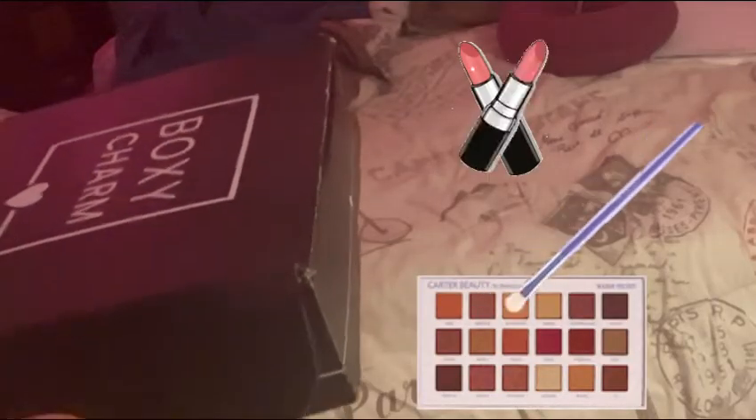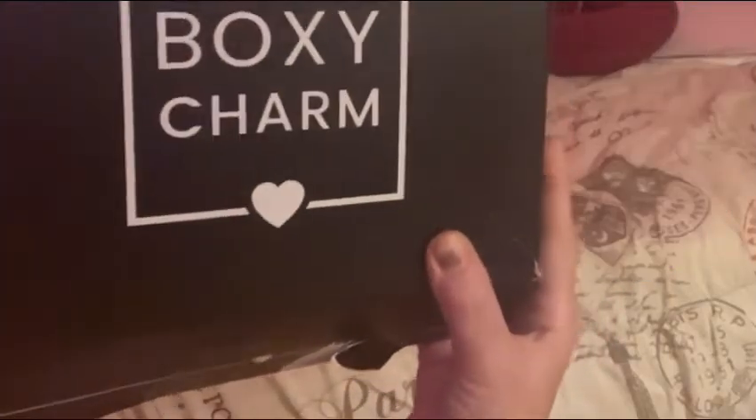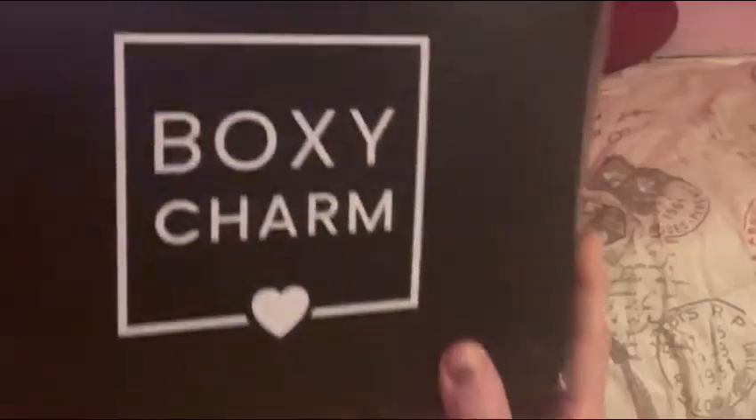This video is for those interested in makeup and beauty products — this is BoxyCharm. When I started ordering it was $25 a month.